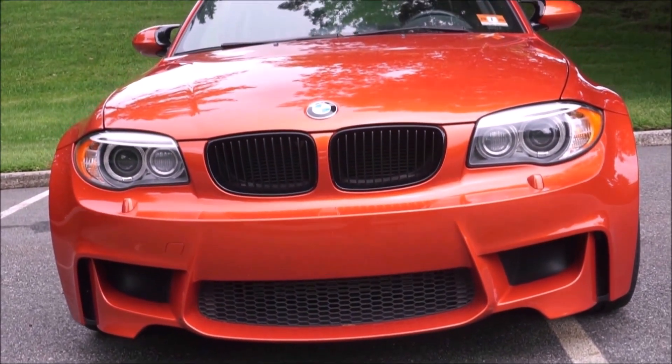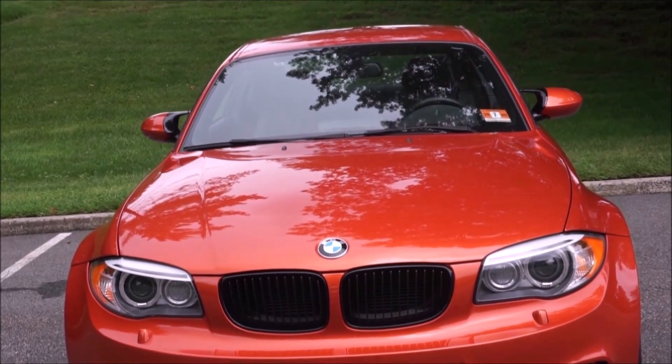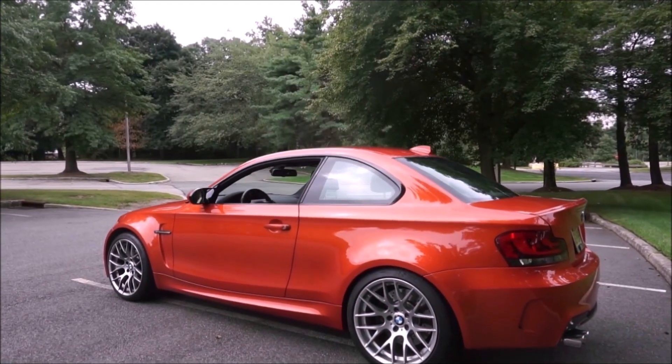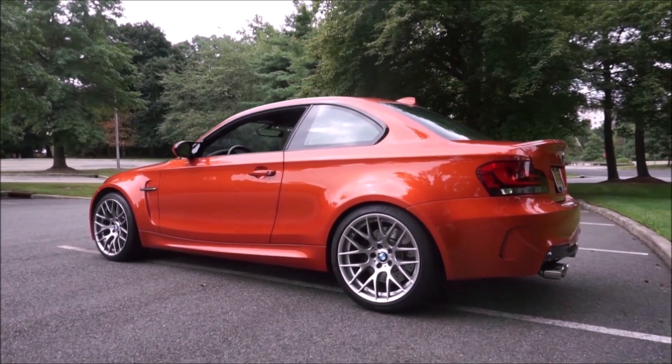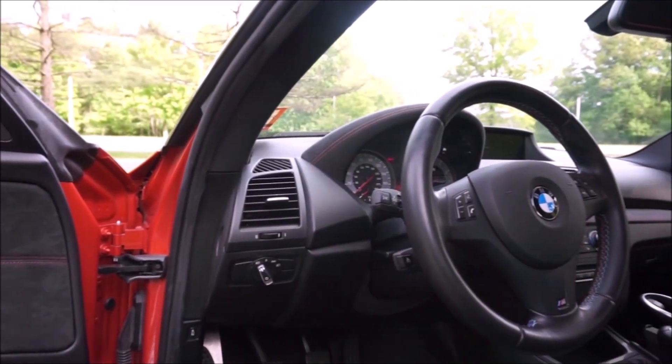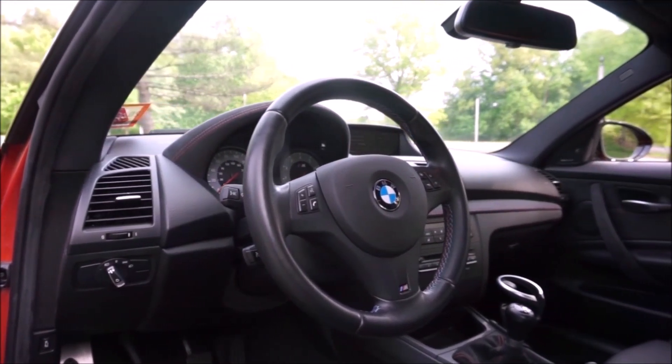It is a blast to drive. The very short wheelbase makes it a very lively car. My M2 I love, but you have to be in Sport Plus to really get the most out of it. This car, even in regular mode, is hair-on-fire; Sport Plus mode all the time. And as you can see, it only comes with the manual transmission.